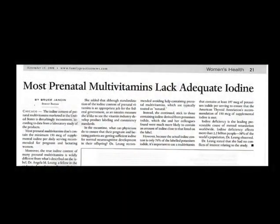Now what about prenatal vitamins? Women need to be treated with iodine before their pregnancy, so the babies will develop with normal iodine levels and develop normal brains. You would think prenatal vitamins would have iodine. Here's a headline from Family Practice News within the last few months: most prenatal multivitamins lack adequate iodine.